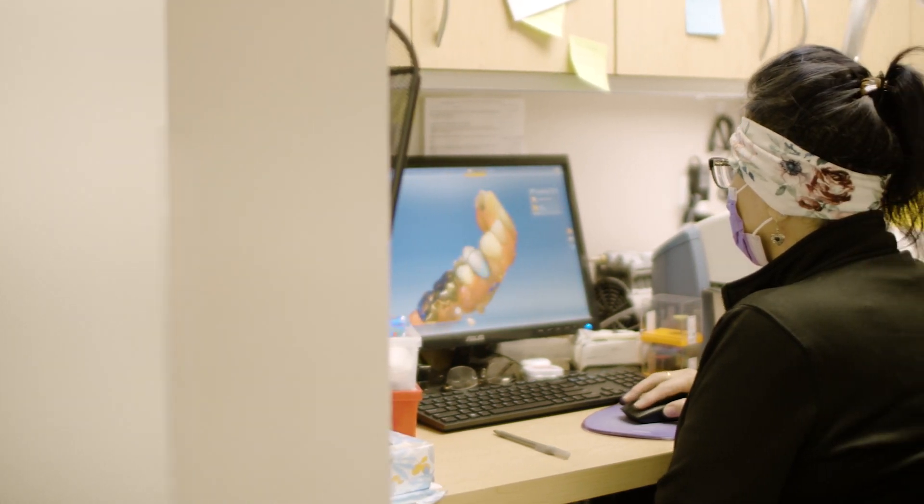Every crown that I design I want it to be the best it can be, but it's teamwork — it's not just me. The doc has to give me that great prep, the assistant has to give me that great scan, and then I do the final work, and it's collaboratively together that we make it.